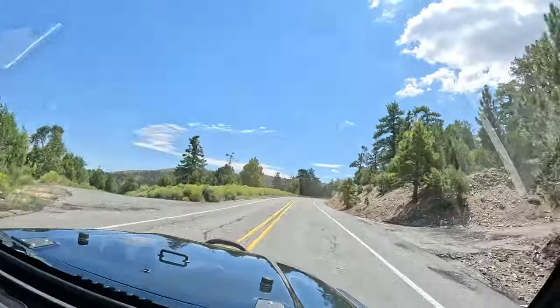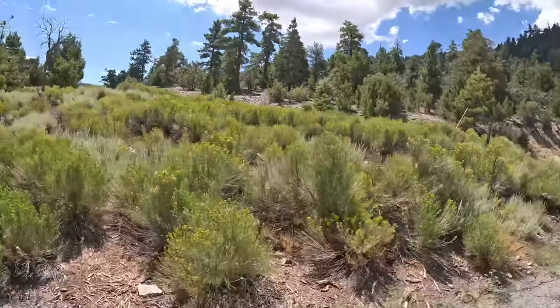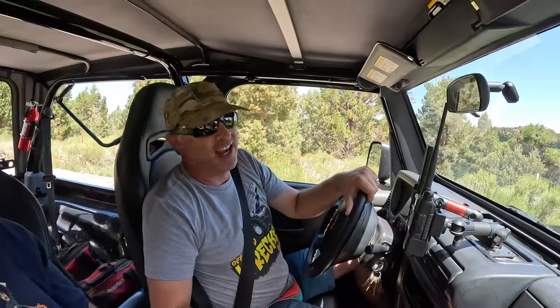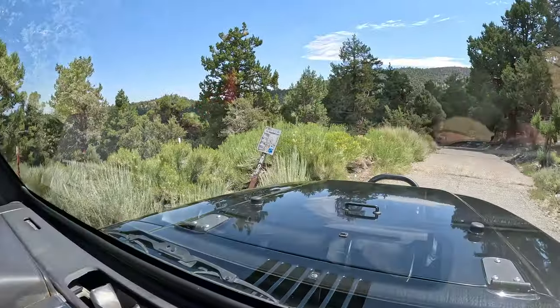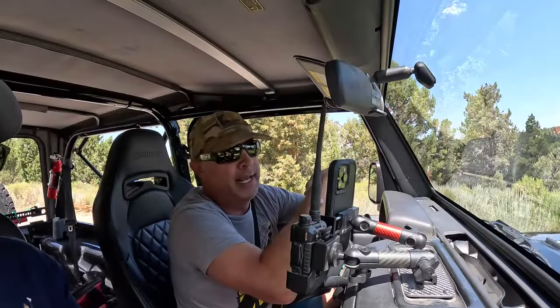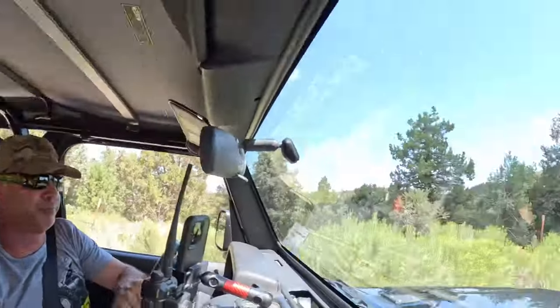Welcome back to the Jeep off-road series. That's Highway 38 right there and we just turned onto 2N01. We've got Matt with us again — I wouldn't be able to do this without him. We're going to take 2N01 to Broom Flat, a little trail that cuts right off the 38 and heads down to Burns Canyon Road. Let's check it out.